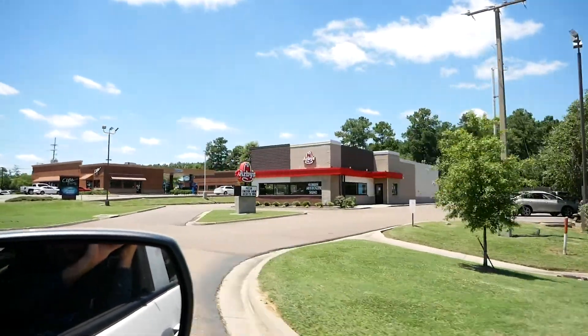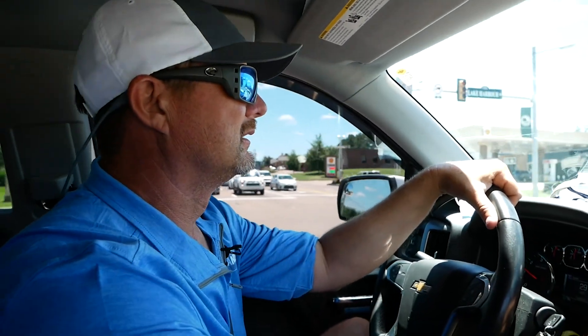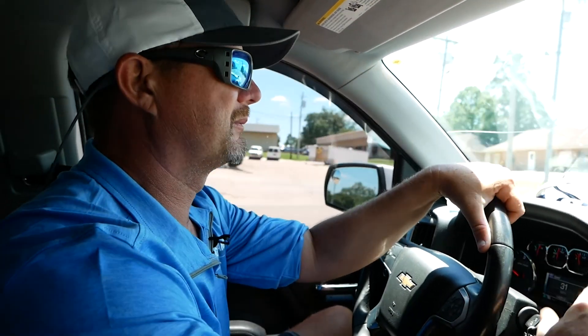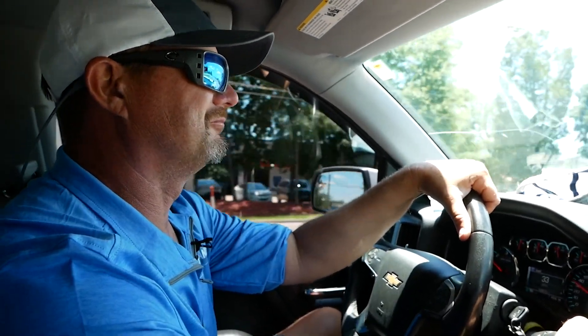Tell us one good thing, Brad, about Ridgeland, Mississippi that a lot of people don't know about. You know, I think it just has a little bit of everything to offer. You've got great restaurants to eat, great crappie fishing, great shopping if your old lady's coming with you. It just has a little of everything.